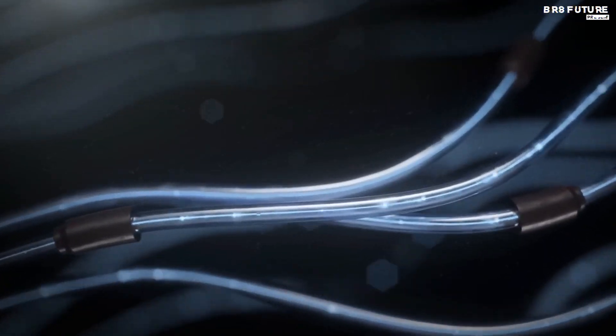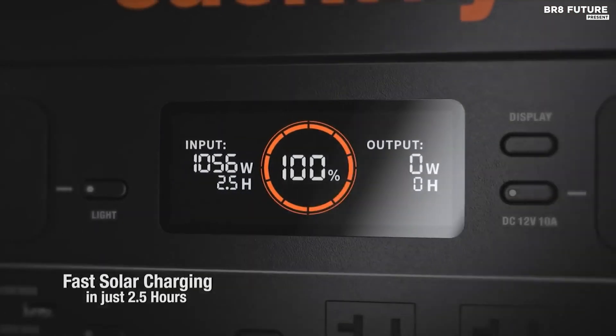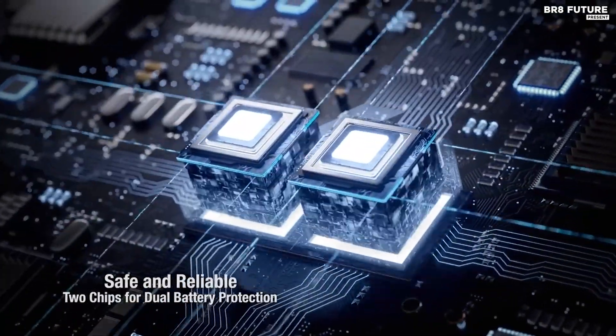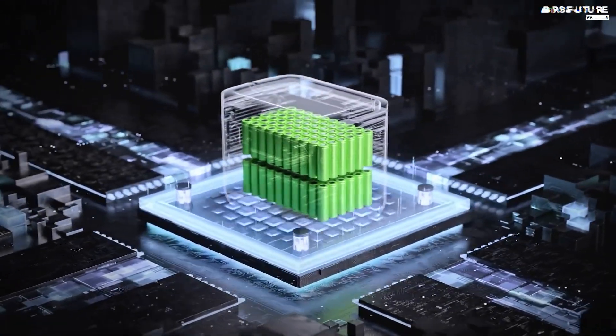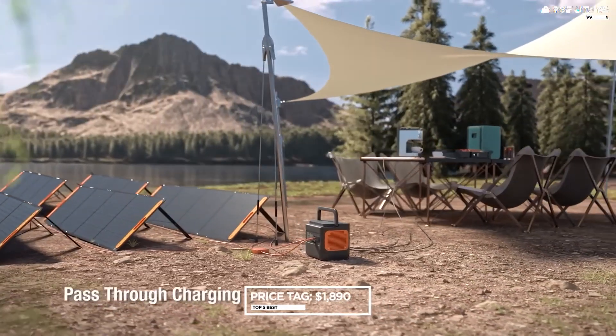Equipped with USB-A, USB-C, AC plugs, and 12-volt carports, alongside a versatile light system, the Jackery Solar Generator 2000 Pro fulfills all essential solar power needs. However, it lacks wireless charging, a feature gaining traction in the market. Priced at $1890 US dollars.